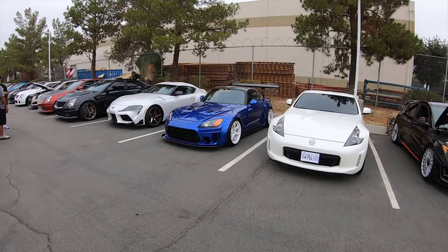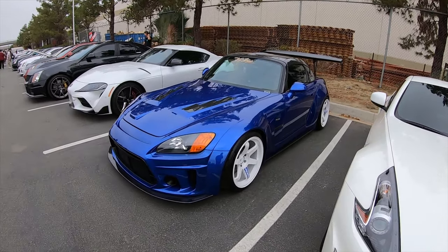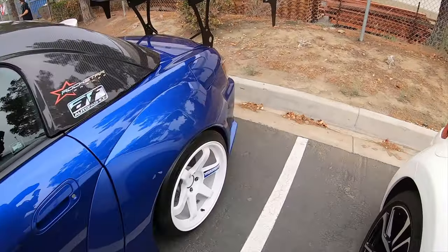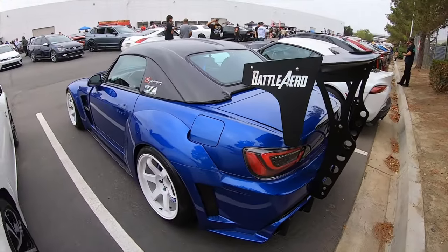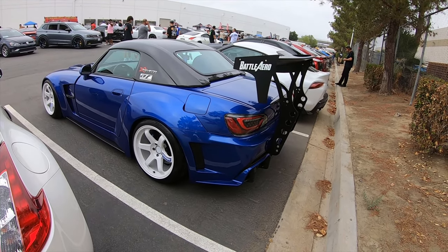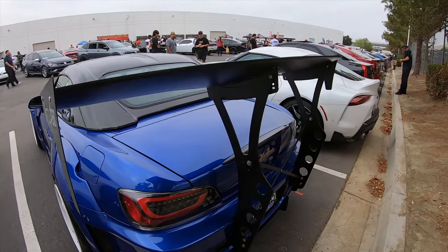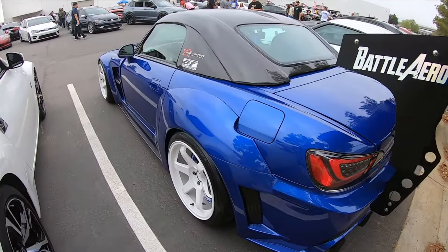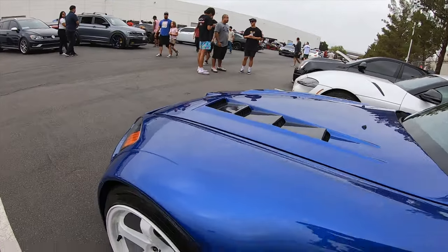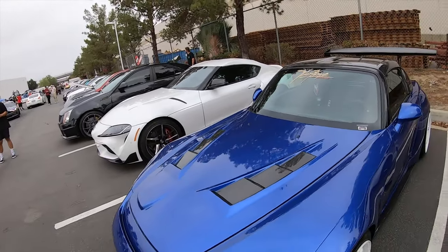Beautiful S2000 right here. Aggressive wheel and tire setup, BBK front two-piece rotors, a beautiful wing. This thing is very, very nice — really like it. Very aggressive, reminds me of my buddy David's setup. Love the wheel and tire setup on this car.